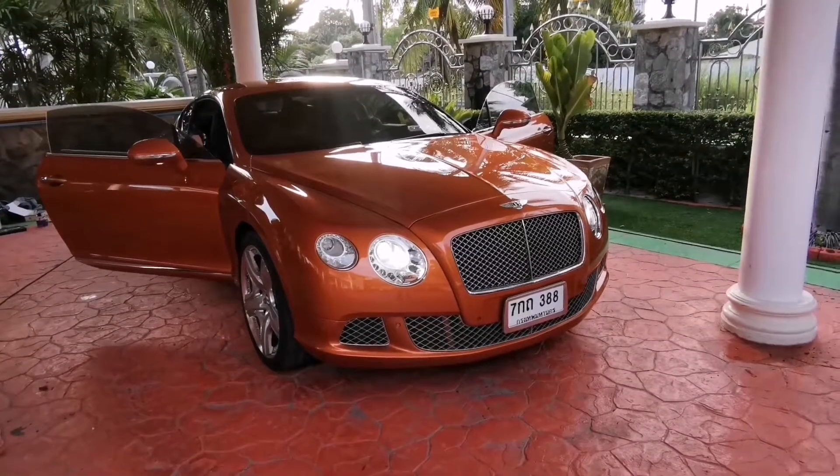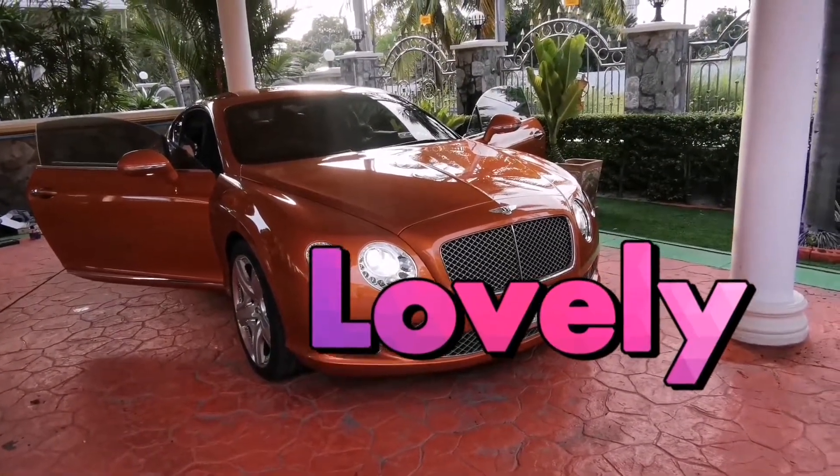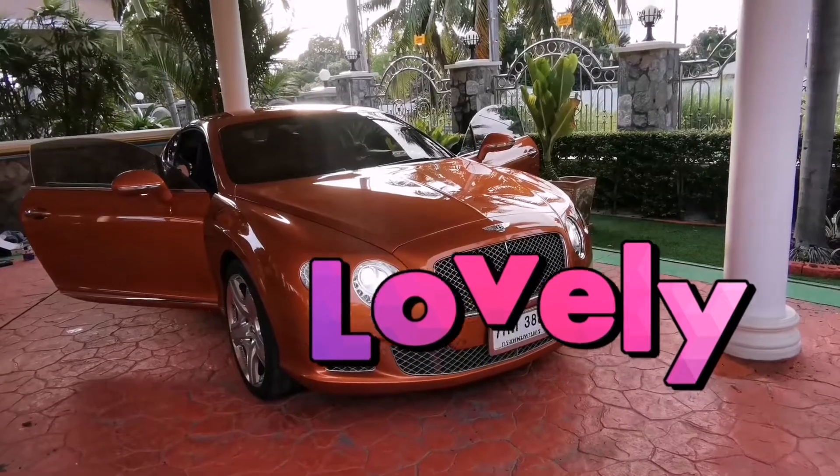Hey, good evening folks. It's Tony from Bangkok, Thailand, where we have Belly GT with Android system. Let's check it out inside.